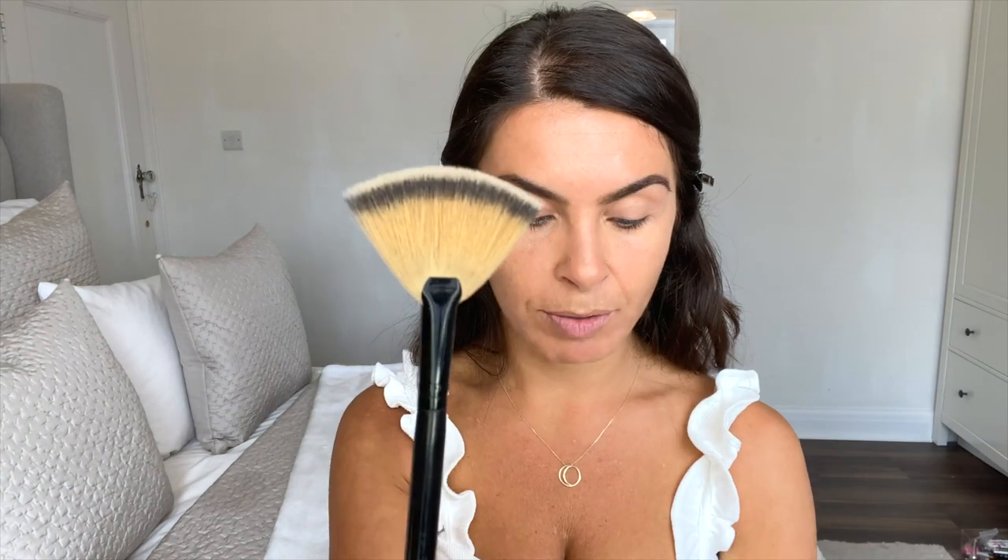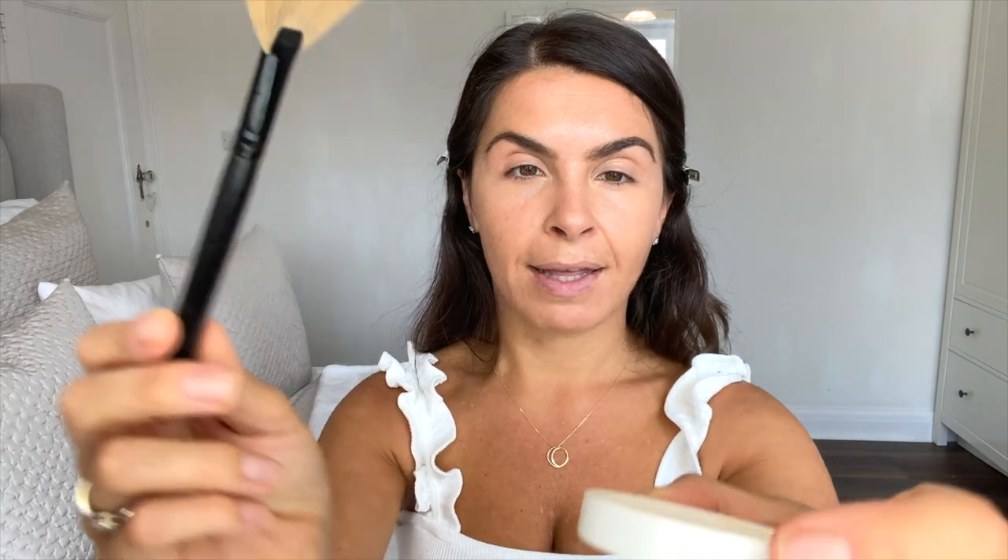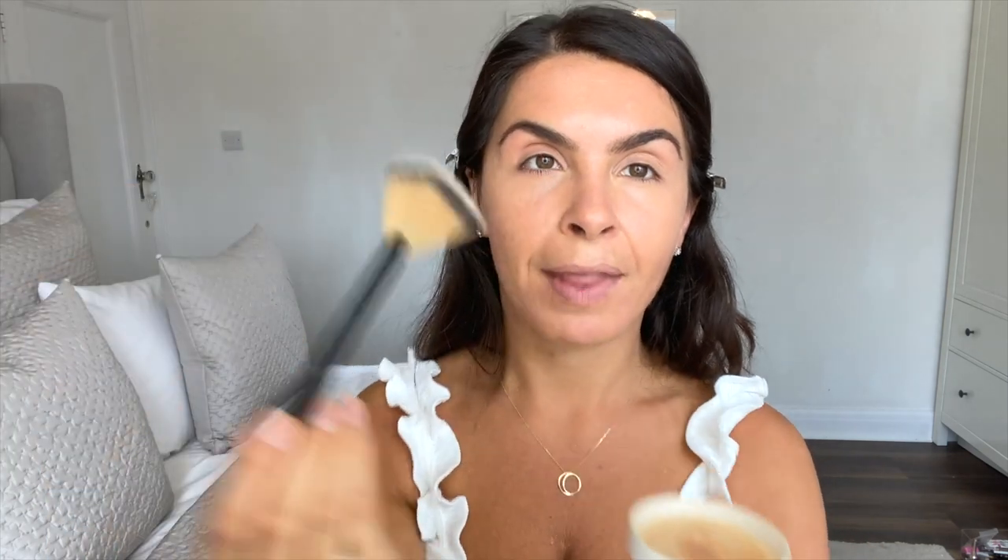I take a fan brush — this one is Belle Pierre — and I'll lightly put product just on the tip and then set all the product I've applied. I always find with this product you can put it on without any foundation and concealer and it really just evens out your skin tone. It's such a great product — it was one of the first ever products I bought when I threw away all my chemically-loaded makeup, and it's one I've always gone back to and bought.